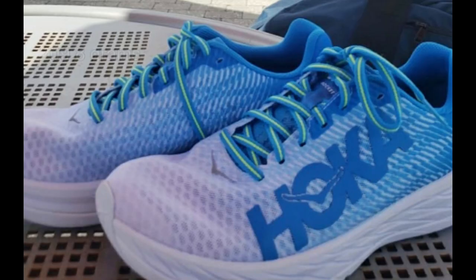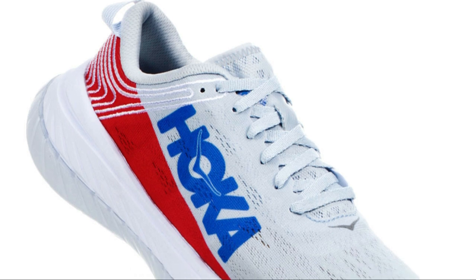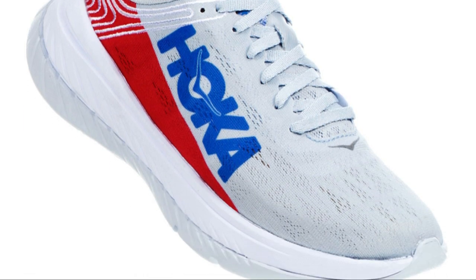At only 7.4 ounces, I'm really excited for the Rocket X, but bummed about the super limited release — and it's not going to be cheap, coming in at $200. For $20 less, Hoka does have the Carbon X, which many people are familiar with — it's the even more cushioned marathon-and-above racer with an even thicker ProFly X midsole and a more pronounced rocker than the Rocket X.